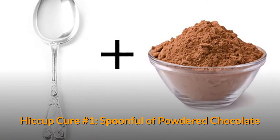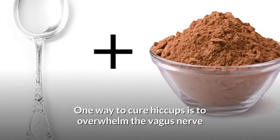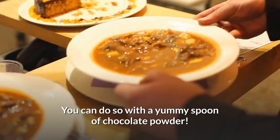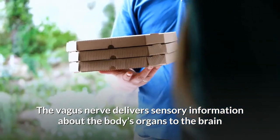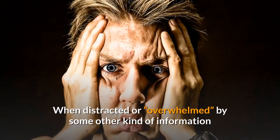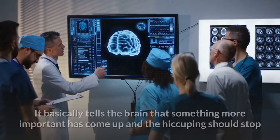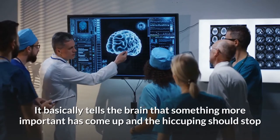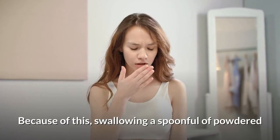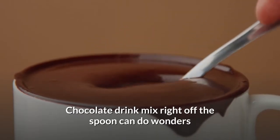Hiccup Cure Number 1: Spoonful of Powdered Chocolate. One way to cure hiccups is to overwhelm the vagus nerve. You can do so with a yummy spoon of chocolate powder. The vagus nerve delivers sensory information about the body's organs to the brain. When distracted or overwhelmed by some other kind of information, it basically tells the brain that something more important has come up and the hiccuping should stop. Swallowing a spoonful of powdered chocolate drink mix right off the spoon can do wonders.